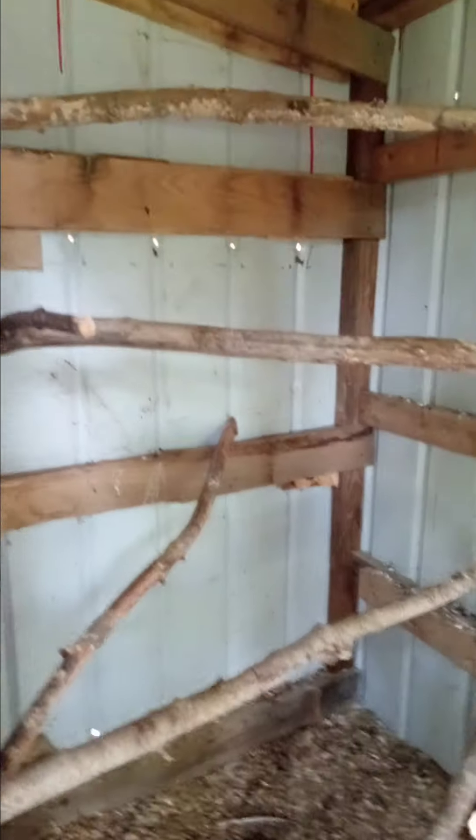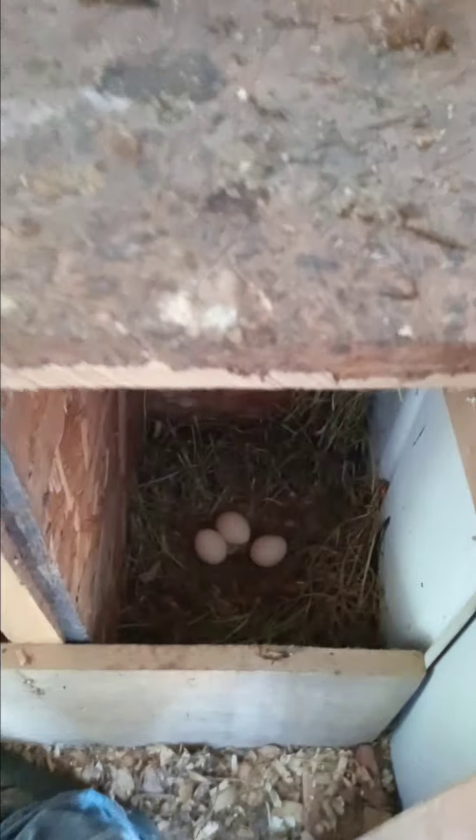We got a bunch of perches in here. Got some boxes in here. Right there are some eggs that they had. Got another flip door there for more air ventilation and it's got wire on it too and it locks. Got some electric in here in case you get home at night so you can see.